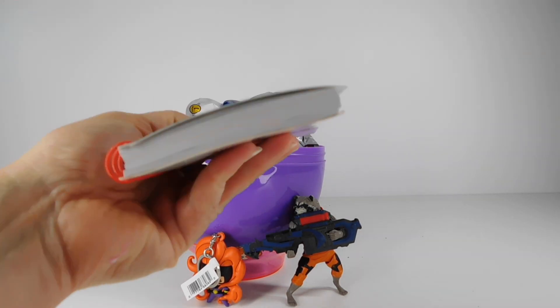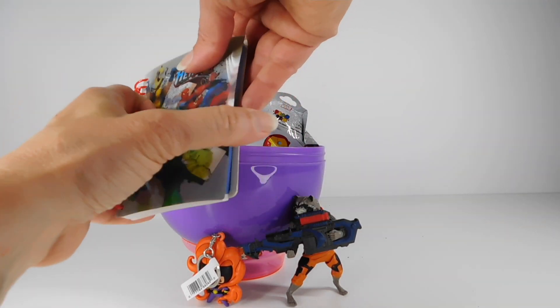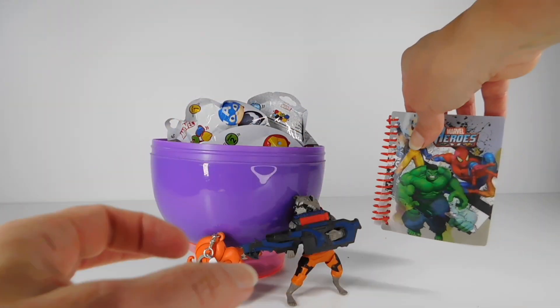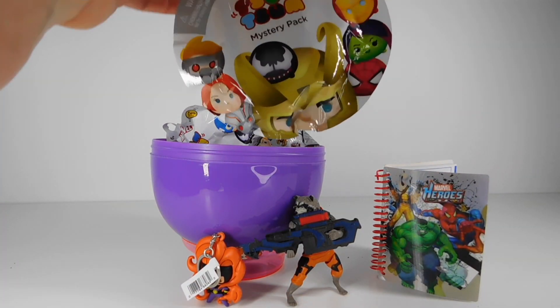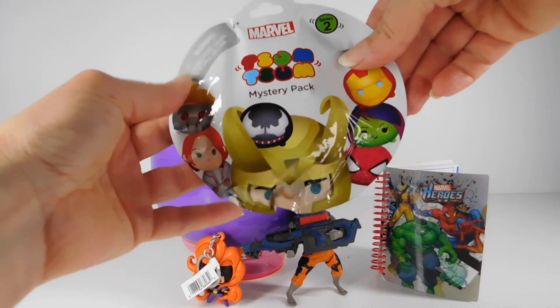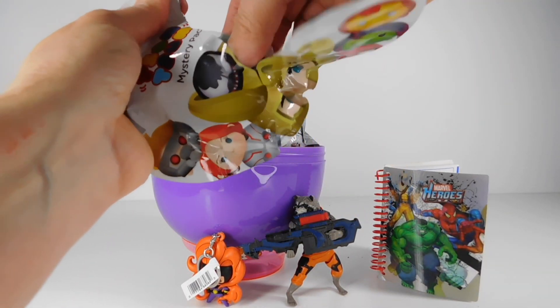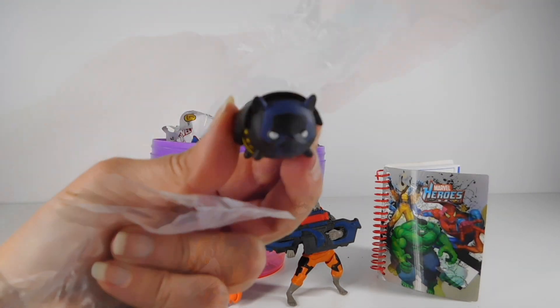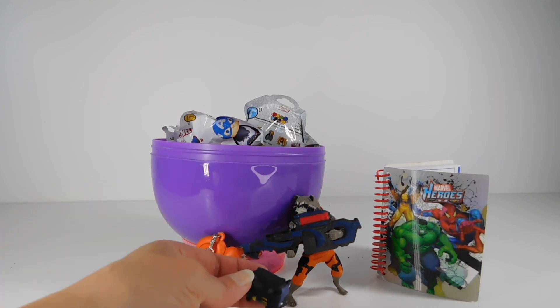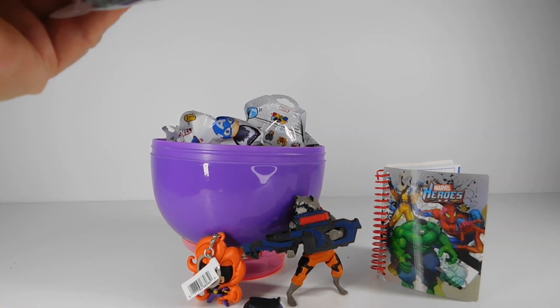And we have a Marvel Heroes notebook — cool! Tsum Tsums! Who's ready for Tsum Tsums? It's hard to see, it's so dark, but that is Black Panther. Let's get out the rest of them.